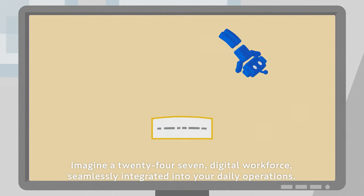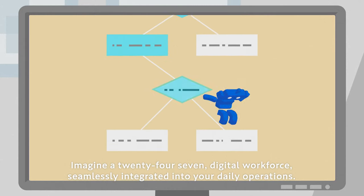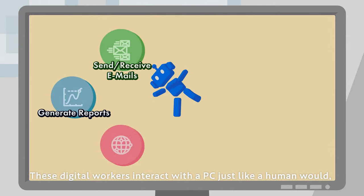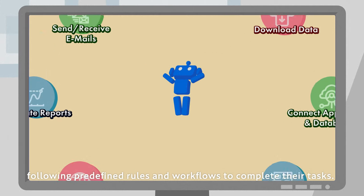Imagine a 24-7 digital workforce seamlessly integrated into your daily operations. These digital workers interact with a PC just like a human would, following predefined rules and workflows to complete their tasks.